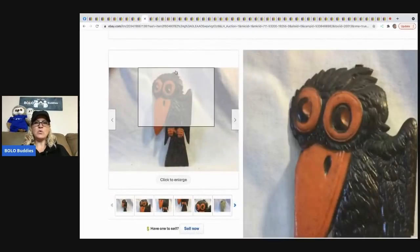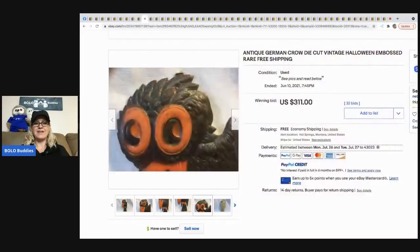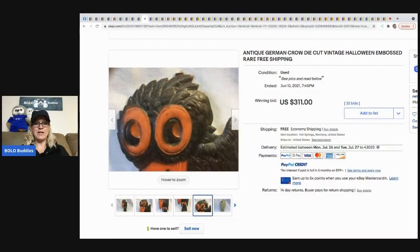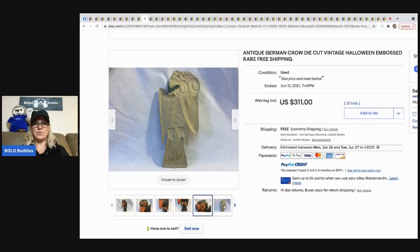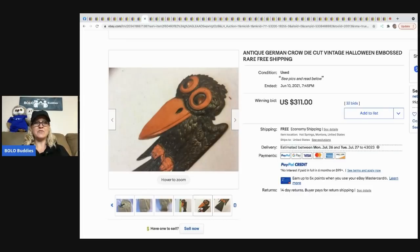The next item that sold is this awesome antique German crow die-cut. Vintage Halloween is most definitely a BOLO item — whenever I see it, I definitely scoop it up. This sold for $311 with 32 bids and free shipping.